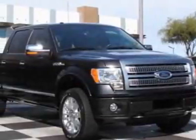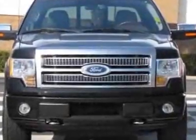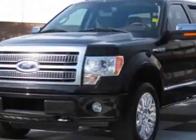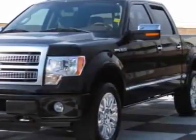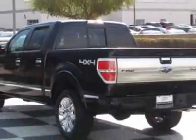Come take a look at this 2010 Ford F-150. Carfax has certified this F-150 as having one owner. This F-150 has just under 17,000 miles. For your protection, this vehicle has a factory warranty.